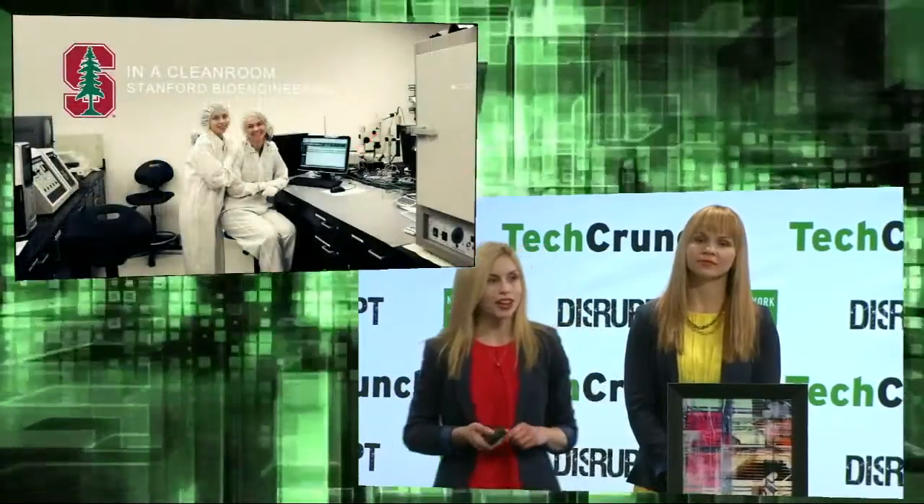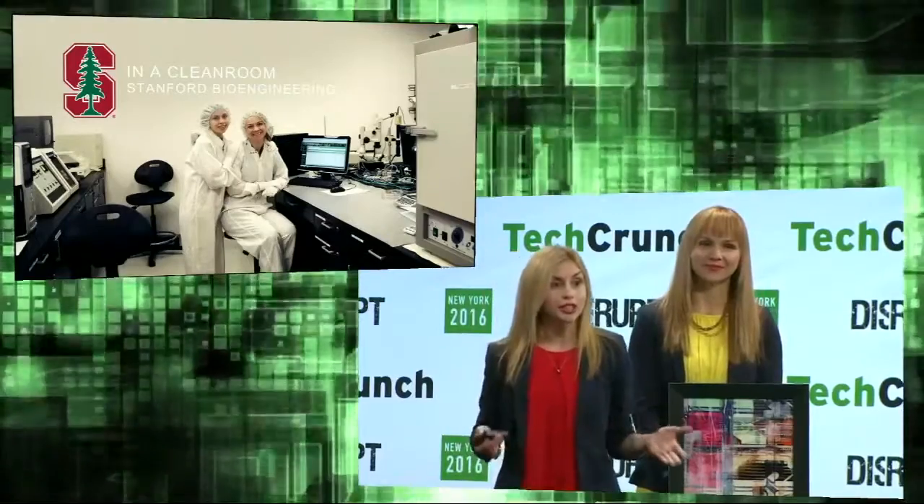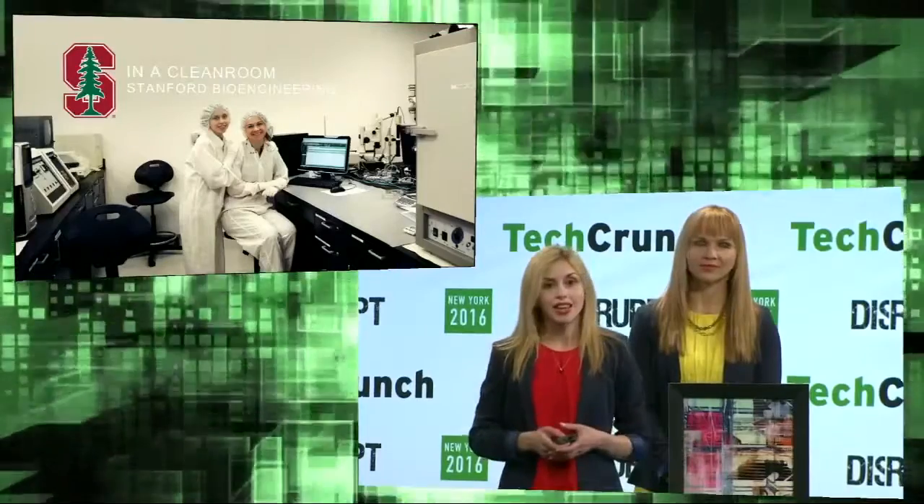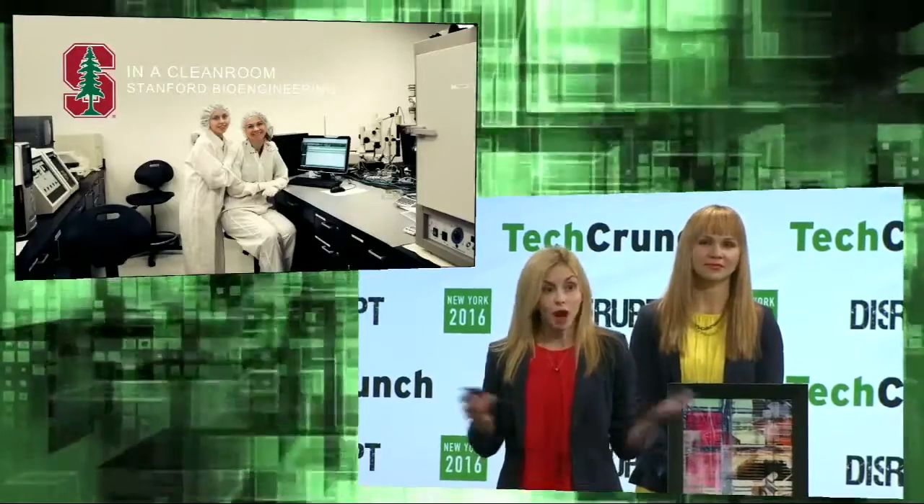Anastasia and I worked together at Stanford Bioengineering for nine years combined at the cleanroom, making microfluidic devices. And we saw an opportunity for this technology to address this problem.